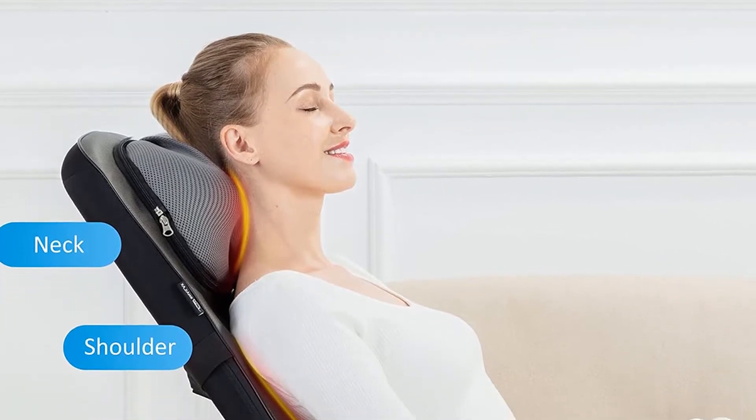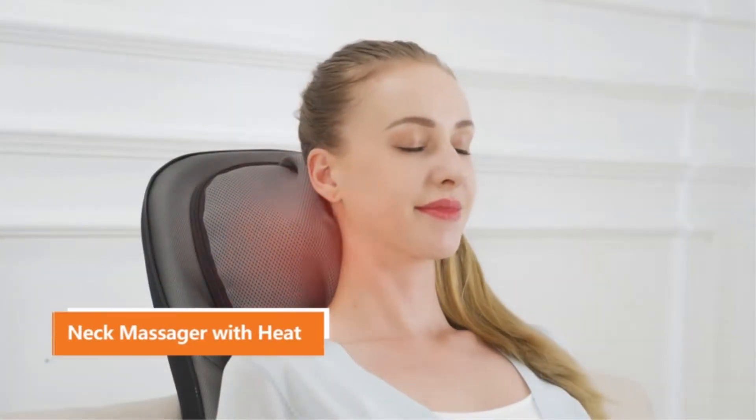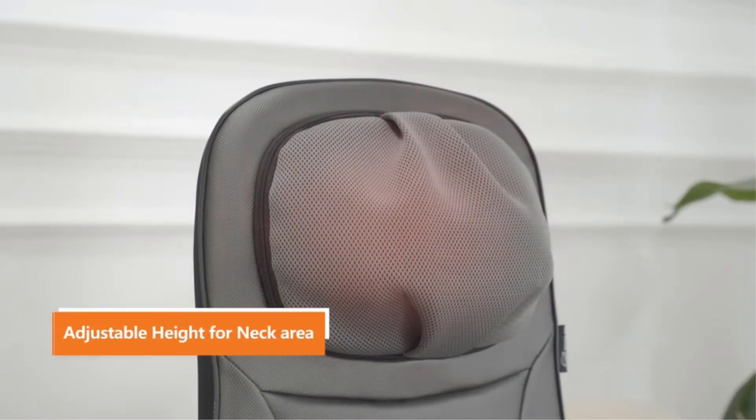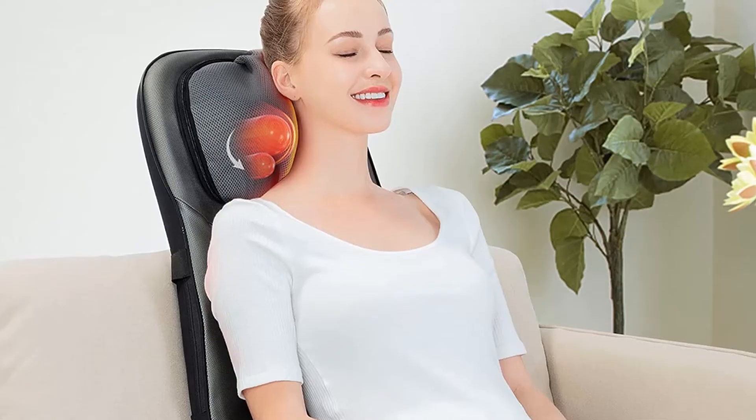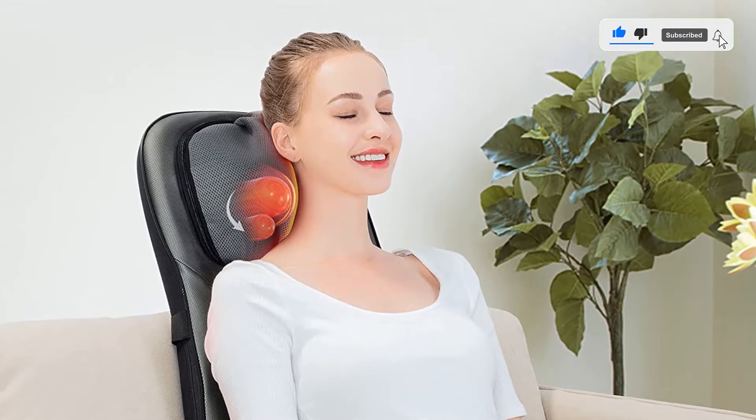This massage chair has an automatic timer of 15 minutes and works by using acupressure to release tension by working along with the body's energy flow. The machine targets three parts — full back, upper back, and lower back — with two intensity levels, two massage nodes, and four massage nodes.